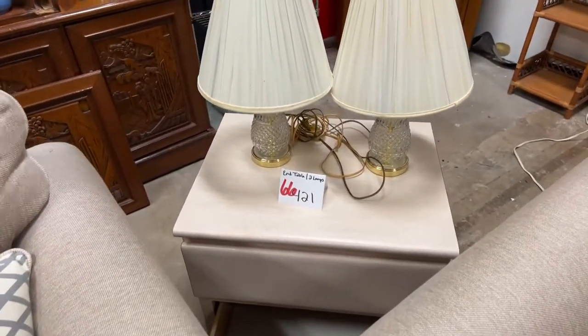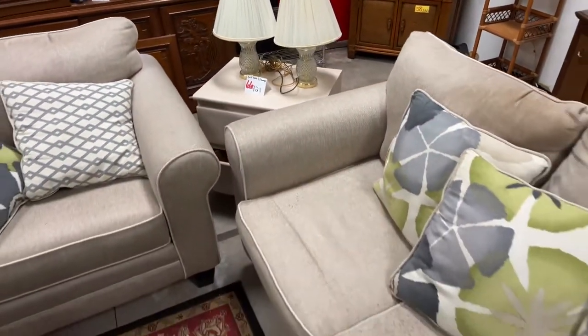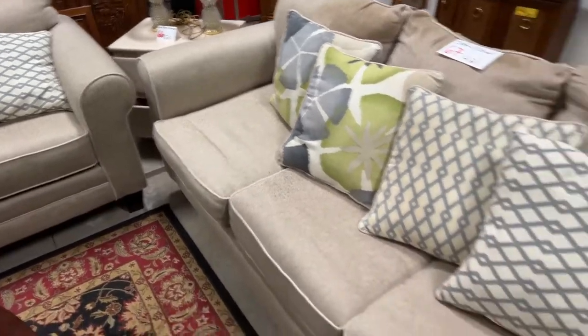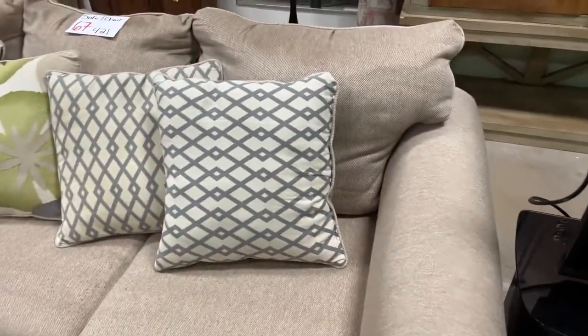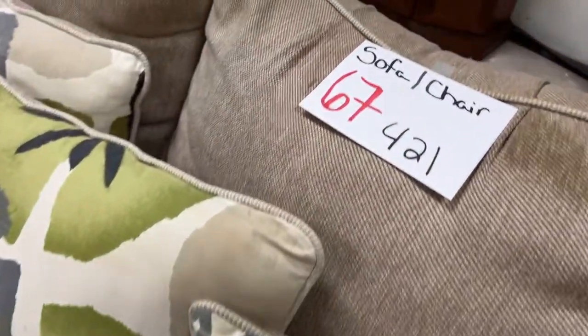We have this really nice end table — I'd actually call it a nightstand — and two lamps. We've got this cool sofa and love seat set in really nice shape. Not a lot of wear — a little bit here and there, and a bit of dirt — could use a little cleaning, but other than that it's really nice.